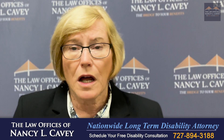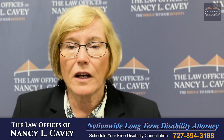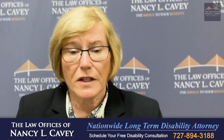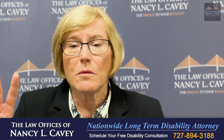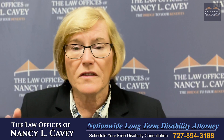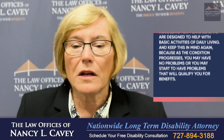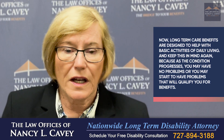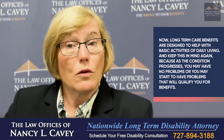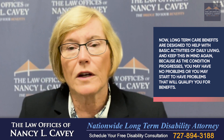You need to get out your specific policy because they are different, but generally the amount of coverage and the cost is going to depend on the terms of your specific policy. Normally you have to be unable to do two out of at least six activities of daily living because of PD or its progression. Long-term care benefits are designed to help with these basic activities, and as the condition progresses you may start to have problems that will qualify you for benefits.